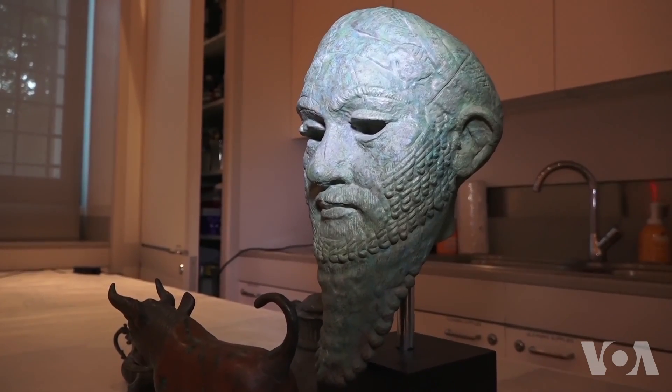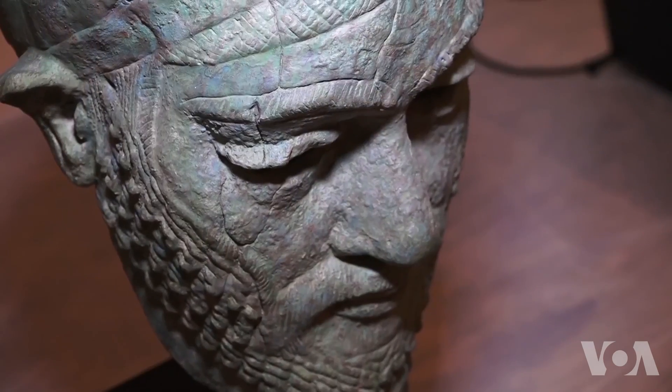We're using every scientific technique to essentially ask the question when you're faced with a work of art: what is this and how did it get here?